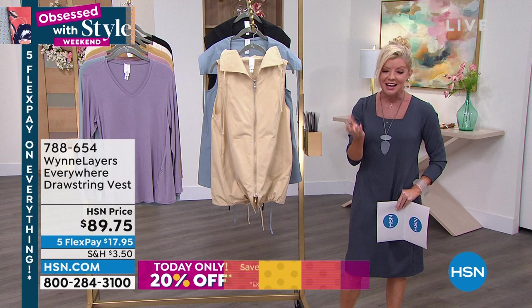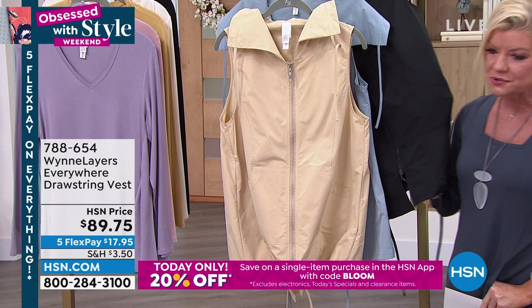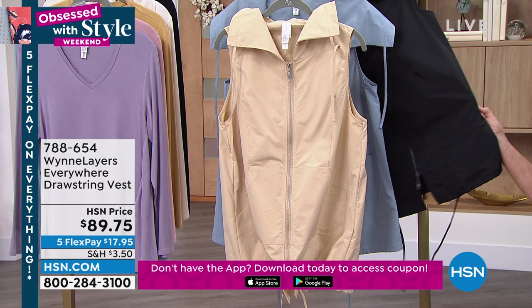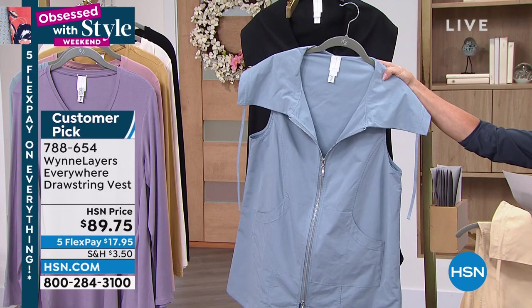Also a drawstring design in the tunic length — here are your colors. We have it available in almond, in that beautiful blue we're calling faded blue, and then we also have it in black. But this gray — I'm thinking of building with it. That would work out beautifully too.